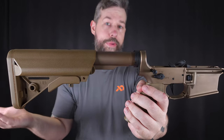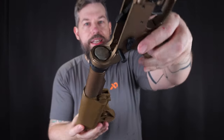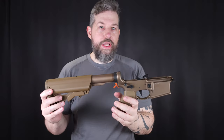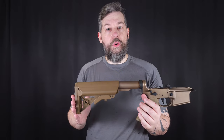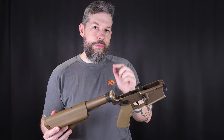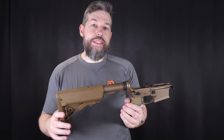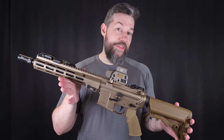The buffer tube is made by Geiserle, and inside the buffer tube you will find the Geiserle H3 buffer weight and their braided spring, which is pretty much the best combo you can get for an SBR with a barrel as short as this. I'm actually running the same setup — H3 buffer weight and braided spring — in another SBR with a longer Geiserle 10.5 inch barrel. It's a really good choice if you want to go short.